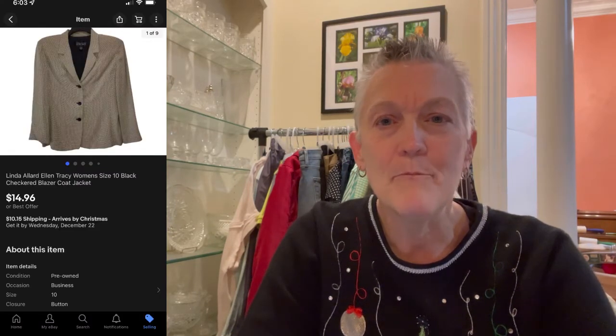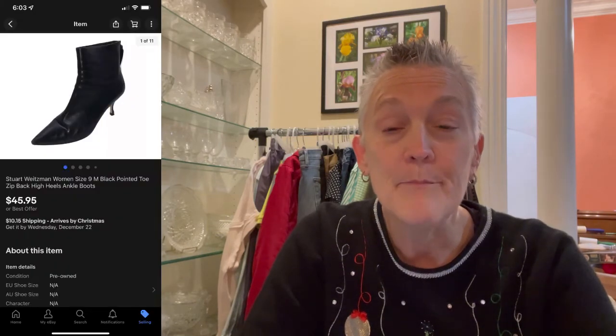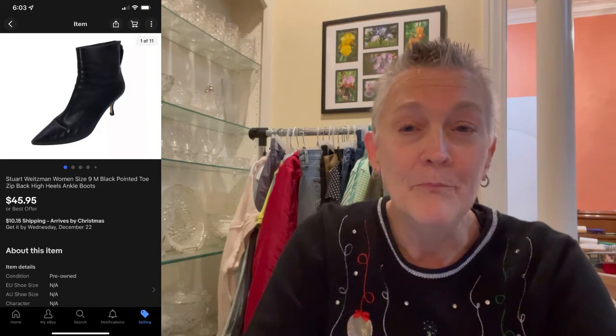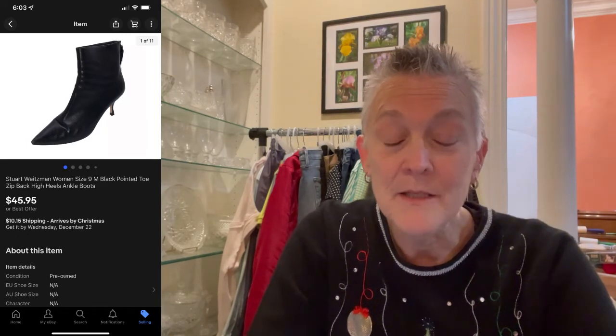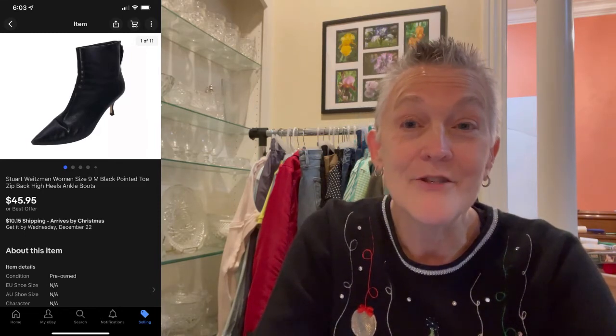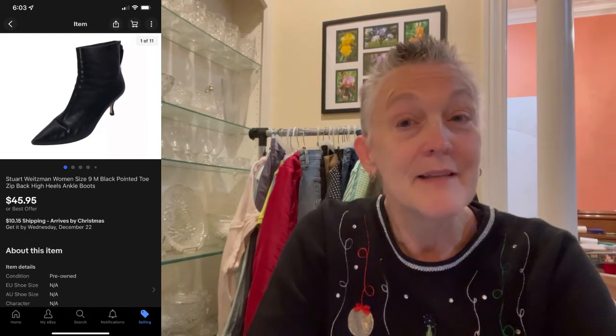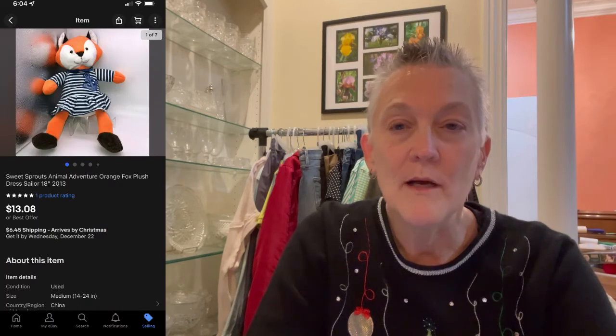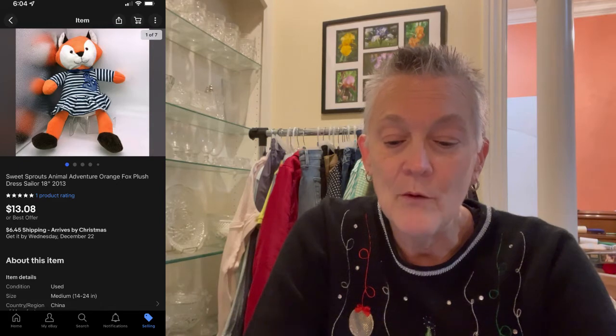The next item was a Linda Allard Ellen Tracy collab blazer, size 10, black checkered — just a basic business blazer but really nice — and it sold for $14.96 plus shipping. Then a pair of Stuart Weitzman boots came from a ThredUp designer box. I paid up for these and had one heel re-heeled. Factoring in about $20 plus $7 for the repair, the profit wasn't great, but they sold for $45.95 plus buyer paid shipping. The next item was a Sweet Sprouts plush, just as cute as can be, and it sold for $13.08 plus buyer paid shipping.